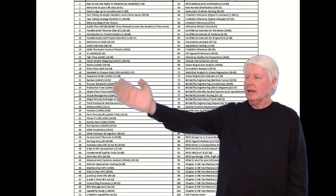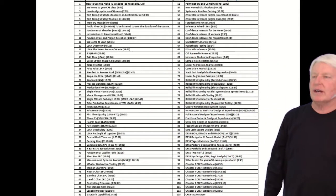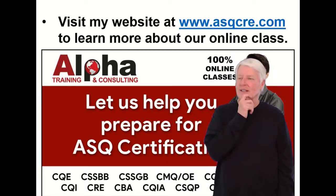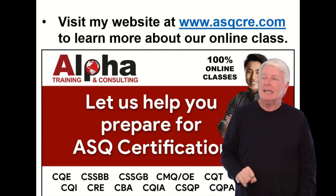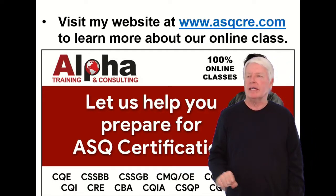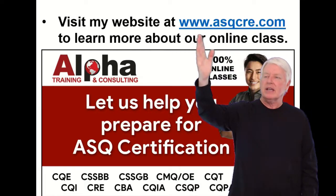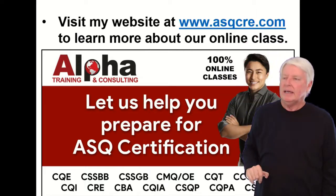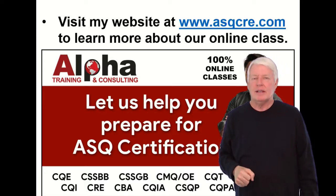Here's my online prep class. I lecture on the body of knowledge — it's a great class. I've been improving it for about 20 years. If you'd like to learn more, I have a website completely devoted to the Certified Reliability Engineering certification exam. Just go to www.asqcre.com — that's www.asqcre.com — and it will tell you everything about that certification.